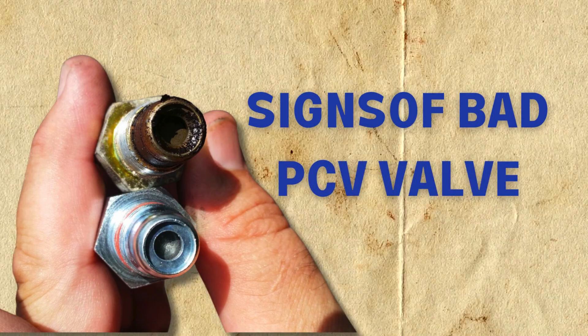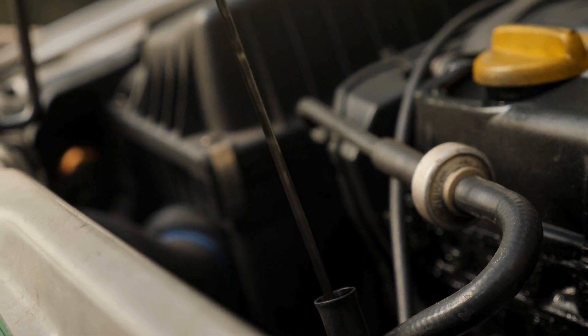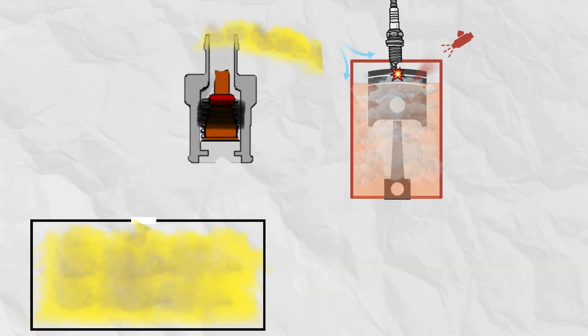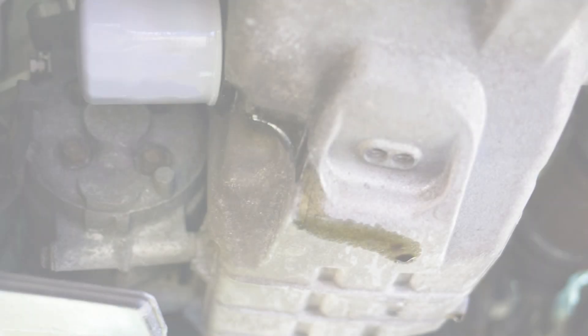Now let's dive into symptoms of a bad PCV valve. Number one: increased oil consumption. Excess oil consumption is often the first clue of PCV valve problems. A stuck-open PCV allows too many vapors carrying oil into the combustion chambers to be burned up. As a result, you will observe blue or white smoke from the exhaust tailpipe.